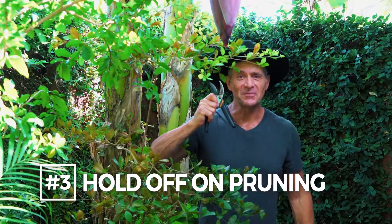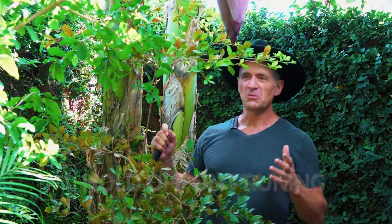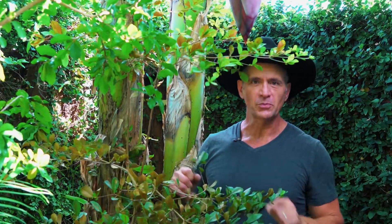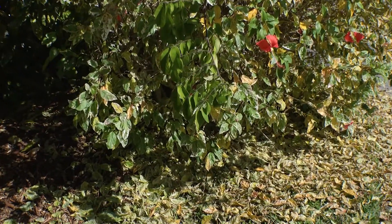Tip number three: hold off on the pruning. I know this is difficult because it looks ugly and you want to cut it back, but the best thing for the plant is to wait until spring when the new growth starts sprouting. The dead foliage can help insulate the plant from further damage.